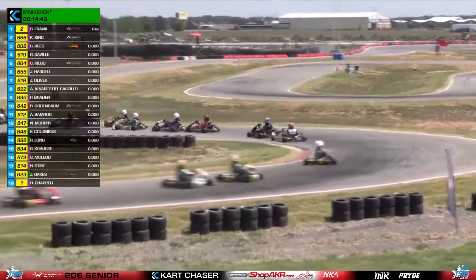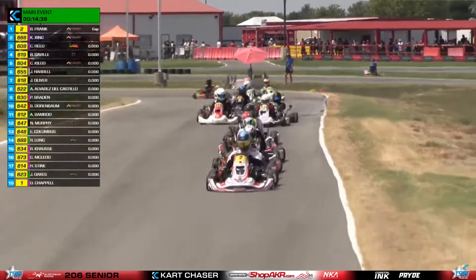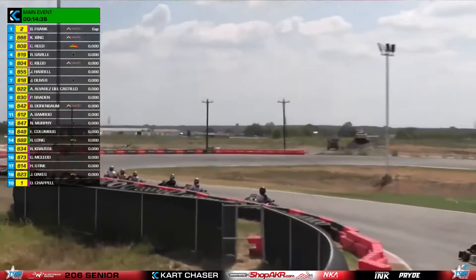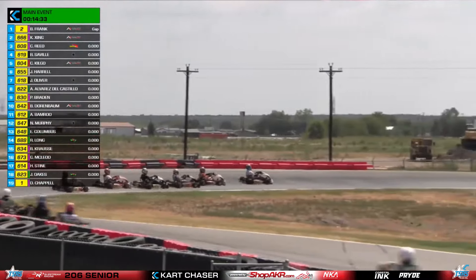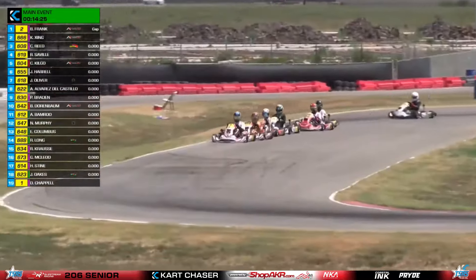15 minutes plus two laps coming your way here. Everybody's single file now. You see Frank looking back, makes sure that it's Zing, and they're good to go. They want to pull away from the rest of the field. We've seen it through all the heat races — again it's very very close compared to the heat races, Rocco.